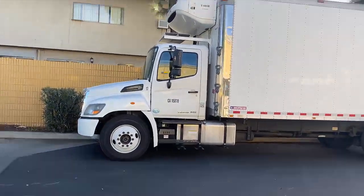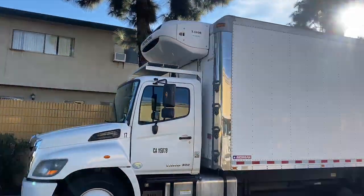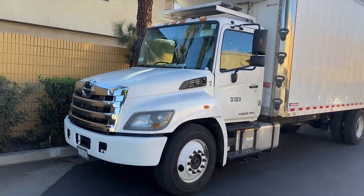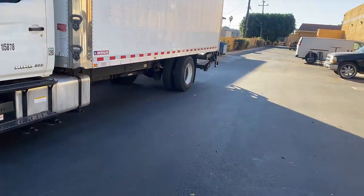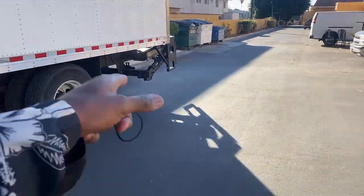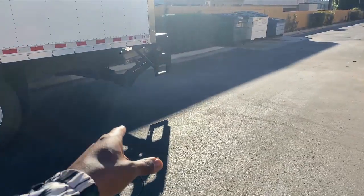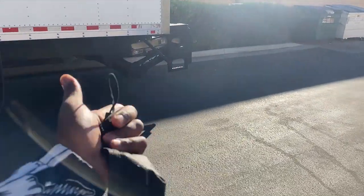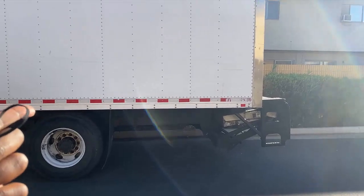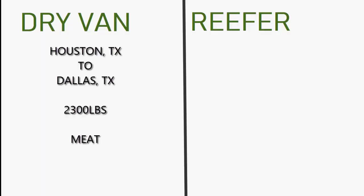Out here we have a reefer van box truck. A lot of you guys like to get into drive-in box trucks, but you gotta ask yourself what pays more. You got the lift gate at the bottom — everything's the same. So let's look into it, let's talk about it. Let's say we get the same type of run going to the same place.